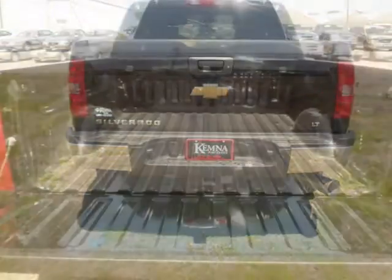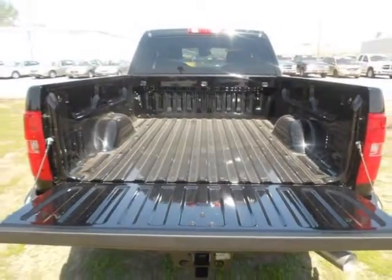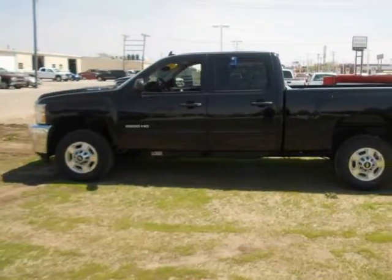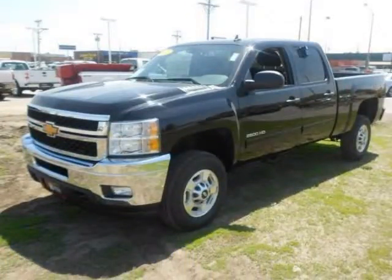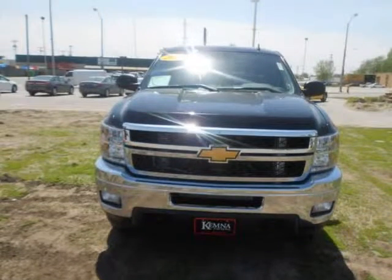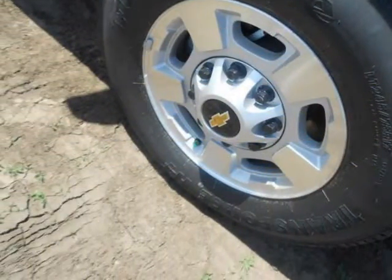We are proud to offer great financing options on new vehicles. Please call us to schedule a test drive or to pre-qualify for financing. Thank you.